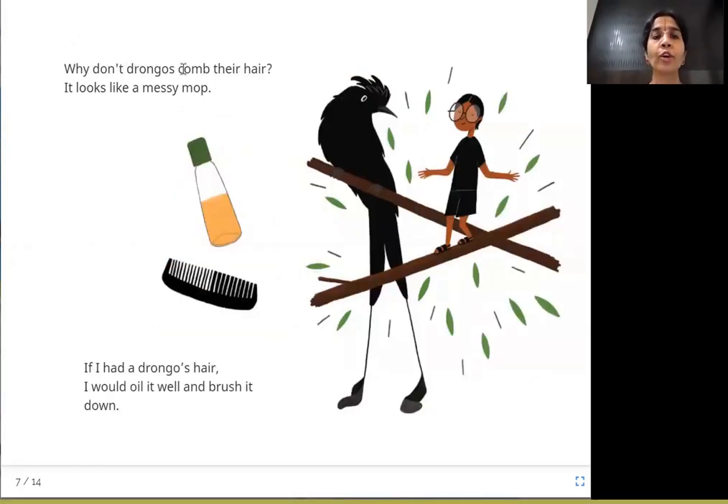Why don't drongos comb their hair? It looks like a messy mop — all untidy, going here and there. This is the racket-tailed drongo; look at its long racket tail and its untidy head. The boy says if he had drongo hair, he would nicely apply oil and comb it all down so that it is neat.